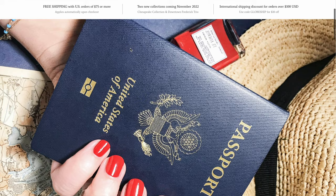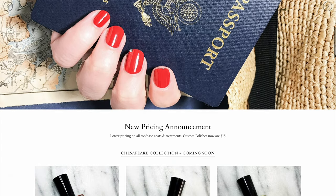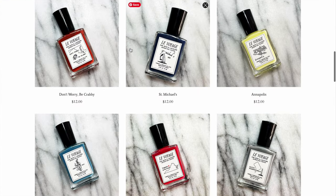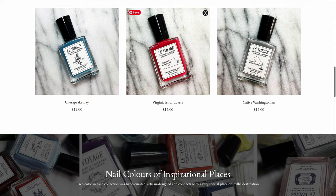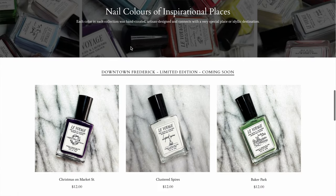Today's video is proudly sponsored by Le Voyage. I haven't been taking as many sponsorships on the channel because I really am passionate about working with brands that I truly believe in and that I know are going to be great for you guys and aren't necessarily spamming you. So this brand Le Voyage is something that I think you're going to love.